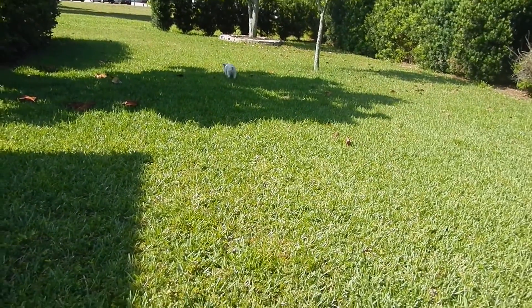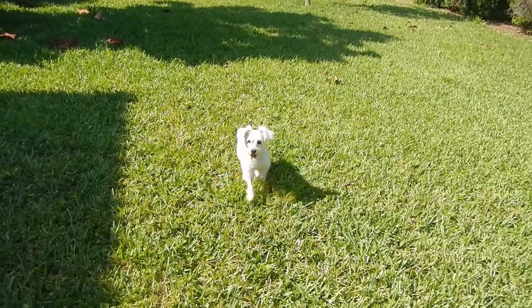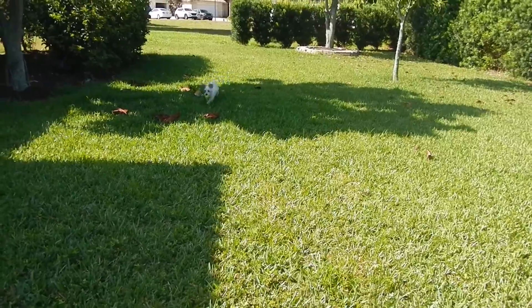This is harder for her because she has to come back away from the house, and she would rather run to the house. What is with you? Come on. Come here.